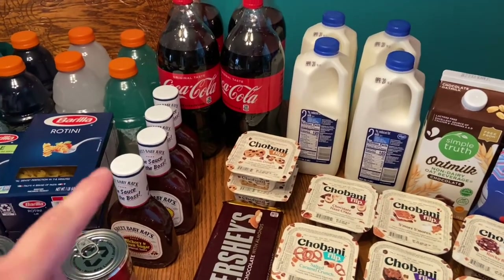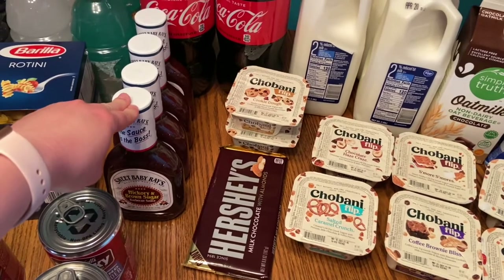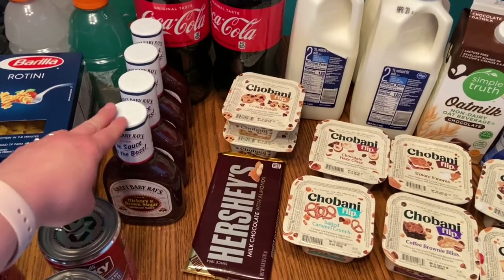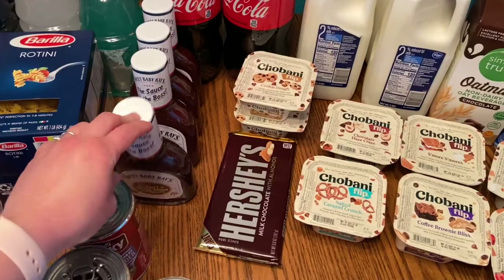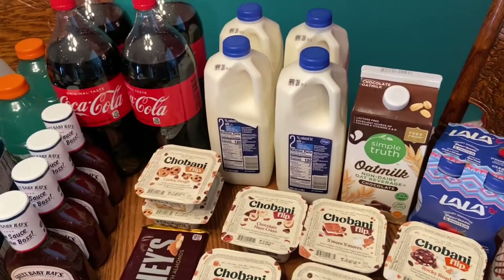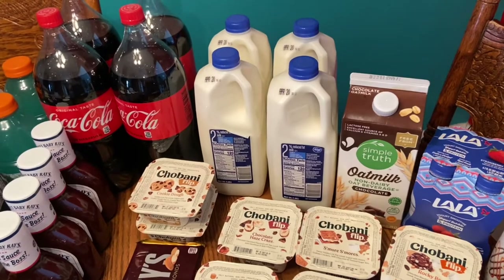The barbecue sauce was supposed to be buy five save a dollar but they didn't give me a substitution so I didn't get the sale price. That's okay though — I got one hickory and brown sugar Baby Ray's and three of the regular barbecue.